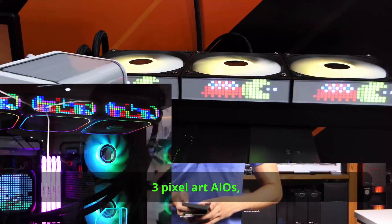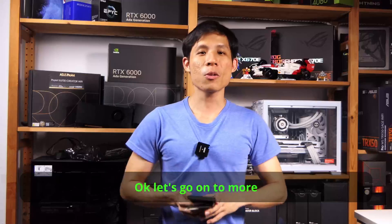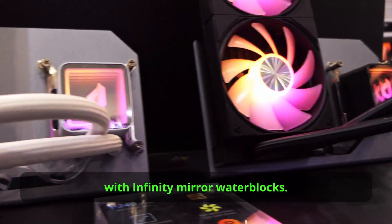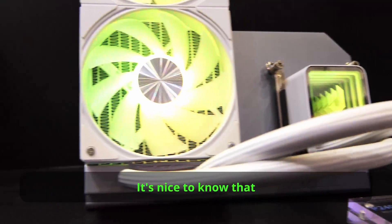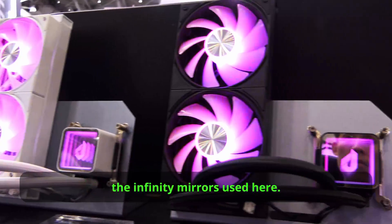So with these three pixel art AIOs, let's see which one wins when they go to market. Let's move on to more traditional coolers. Easy DIY Fab showcased their AIOs with infinity mirror water blocks. It's nice to know that besides 24-pin power adapters, we also see infinity mirrors used here. There are both 360 and 240 variants available in black and white.